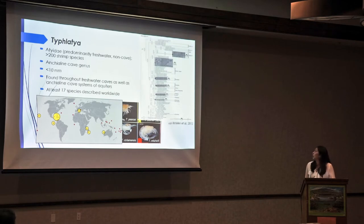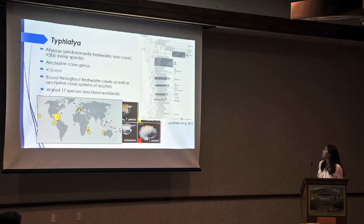Here we have a phylogeny of the Ateidae family. It seems a little hard to interpret. But anything that is gray is pretty much cave-adapted clades. And right here, we have this particular clade that includes our Tufladia species, which is solely an anchialine cave species.